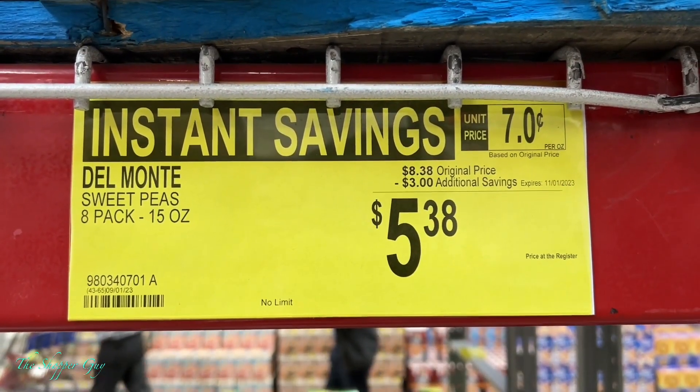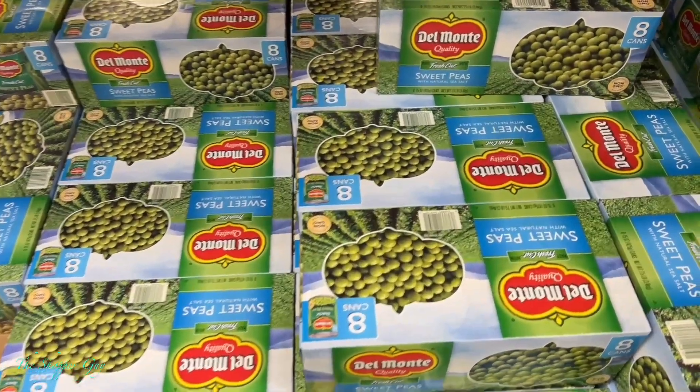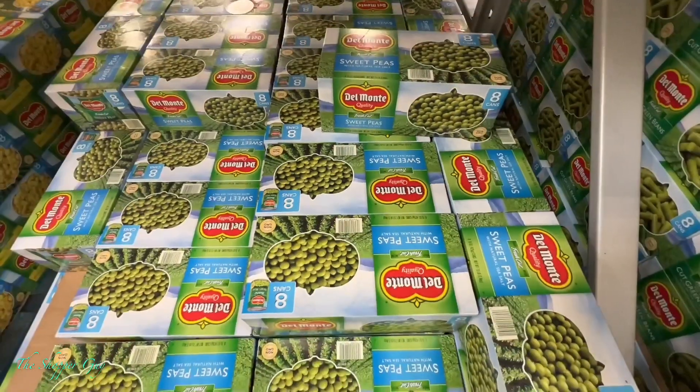Another instant saving — Del Monte peas, big discount. I think that's a good deal.